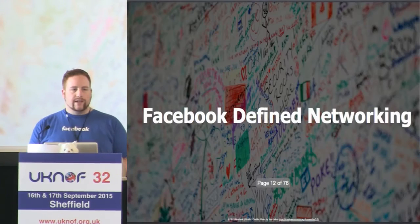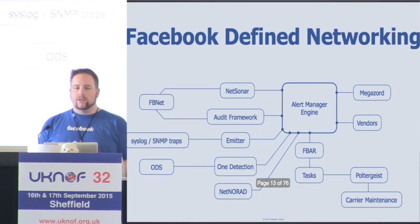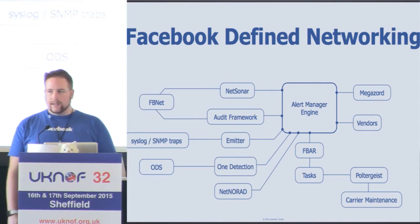Facebook Defined Networking. If we look at this diagram, you're going to see lots of words you have no idea what they mean because they're all internal project names — but there are some recognizable names such as syslog and SNMP and things like that.